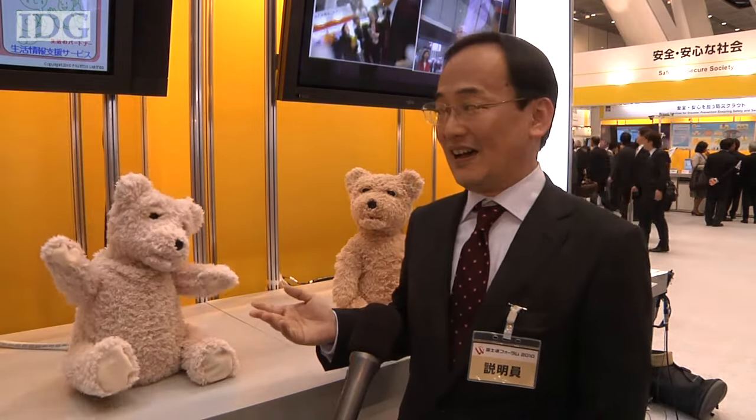Inside the robot, about 300 behaviors are registered, and the bear executes some of them depending on its emotional state and the user's interaction.